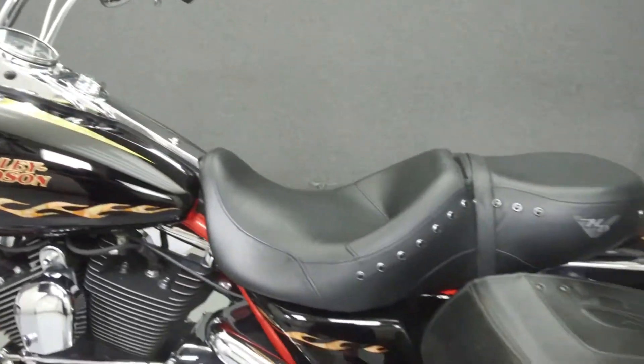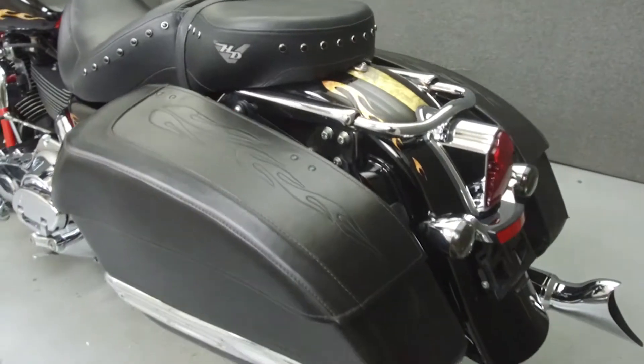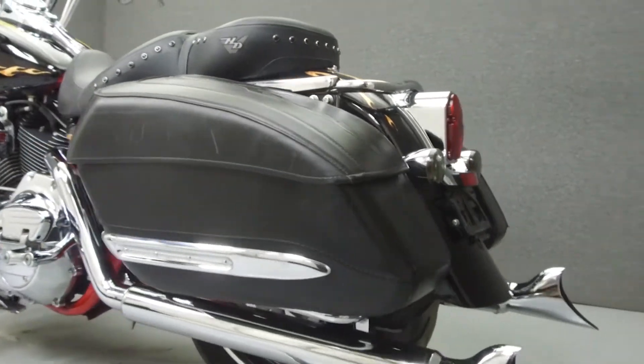This bike comes equipped with cruise control. It has been upgraded with a Vanson Heinz exhaust and a performance machine open-air intake.